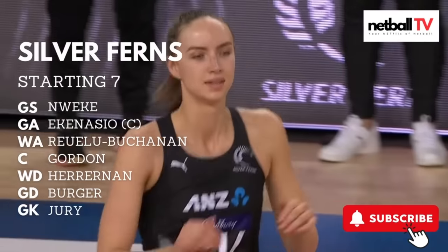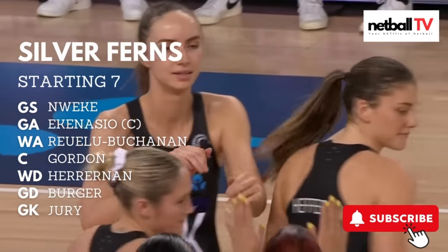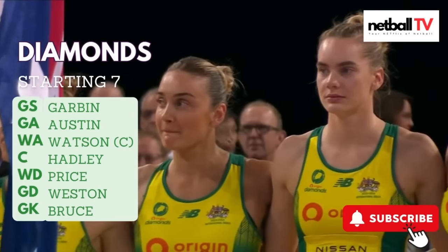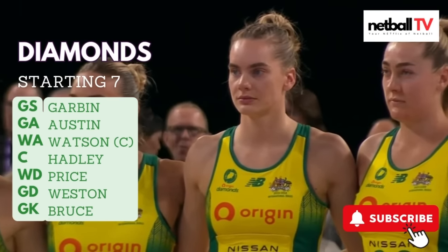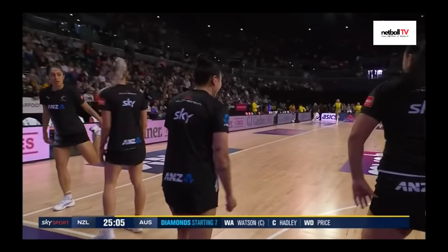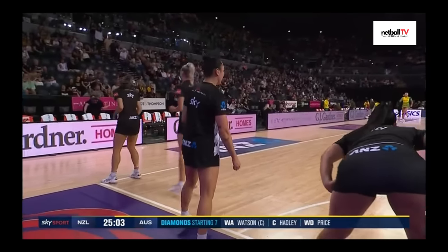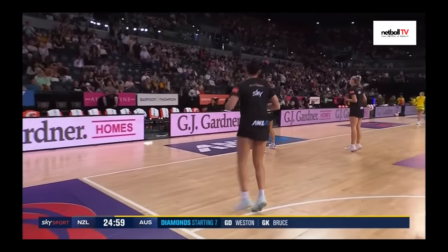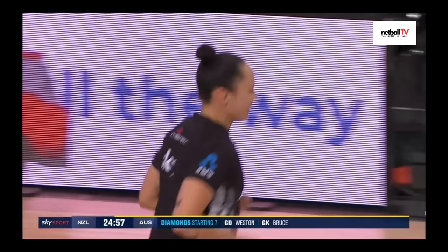So New Zealand's starting seven today — we see the usual suspects. Grayson Weke is apparently going to get a full 60 minutes today; we can't wait to see what she can do. Going over to the Australian side, we see Hadley and Price in the midcourt, Weston and Bruce at the back. There's a change for Australia here as Garbin starts at goal shooter.